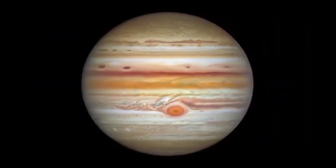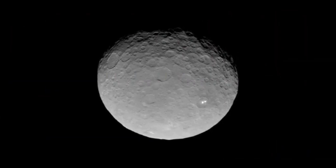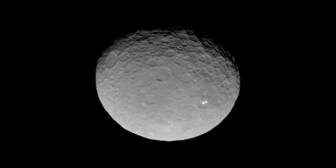Venus climbs high while Jupiter dives sunward, and the little planet that shares its namesake with your breakfast cereal.